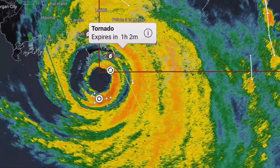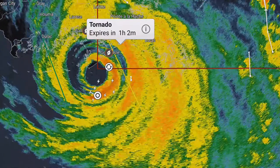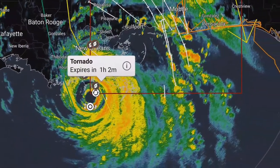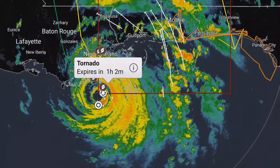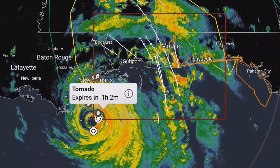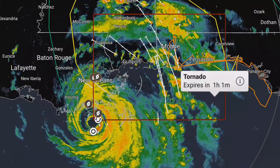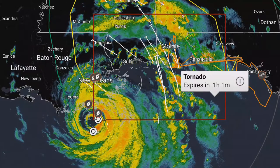We do see a tornado watch extending all the way from Grand Isle up into the states — you can see it extending across to Crestview, Florida, and all the way up to Macomb and across to just north of Mobile.